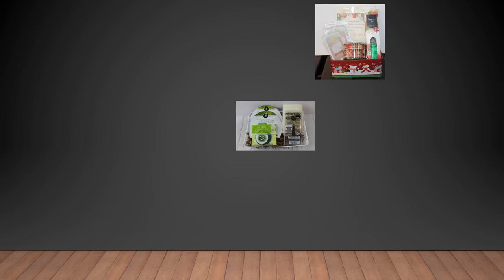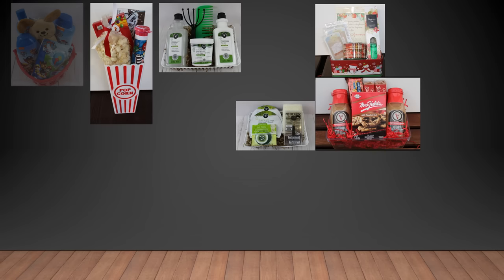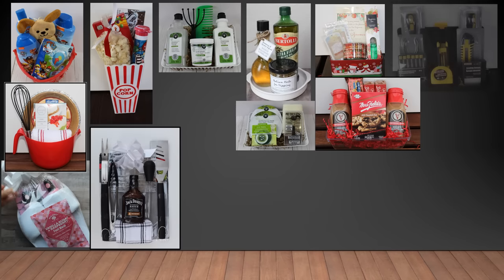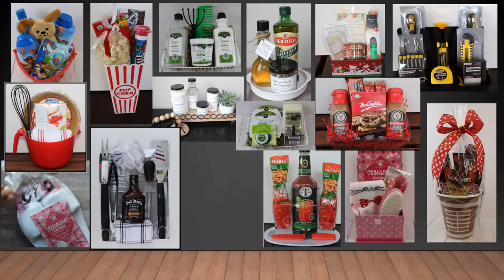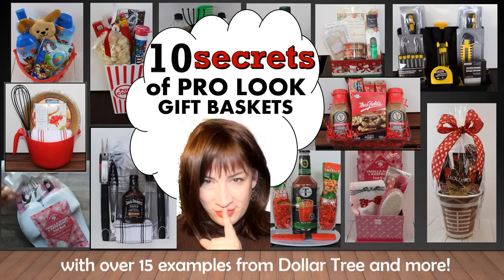Gift baskets are a fabulous gift that so many like to give and even more like to receive. They're fun, creative, thoughtful, and often quite beautiful. And if you work it right, they can also be very budget-friendly. In this video, I'm going to share 10 secrets for making fantastic gift baskets with a high-end professional look, even using dollar store and other budget-friendly materials.